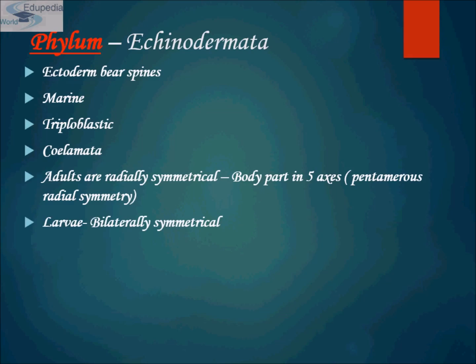They are triploblastic and coelomates. Adults are radially symmetrical with body parts in five axes — that means they have pentamerous radial symmetry. Their larvae have bilateral symmetry. So you can say that echinoderms are among the most distinctive of all animal phyla.